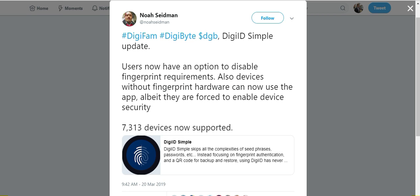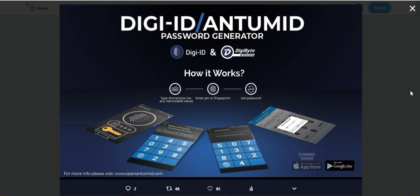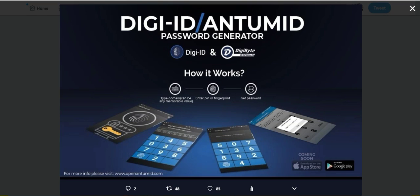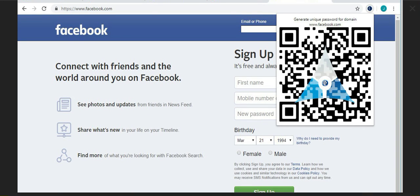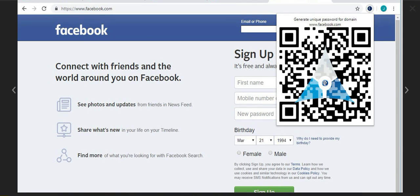Speaking of AnthemID DigiID, AnthemID is working on a Google Chrome plugin that will allow you to log into any account using DigiID even if that website has not yet integrated DigiID or AnthemID technology. This is going to be very big for getting adoption of DigiID out there. Here's a look at how it works: if you download the Google Chrome extension, there will be a little button at the top right corner that looks like the DigiID logo. To log into Facebook, you click the logo, open your DigiID AnthemID app, scan the QR code, and since the app has a built-in password generator, it generates your password. You copy and paste it into Facebook and you're logged in.